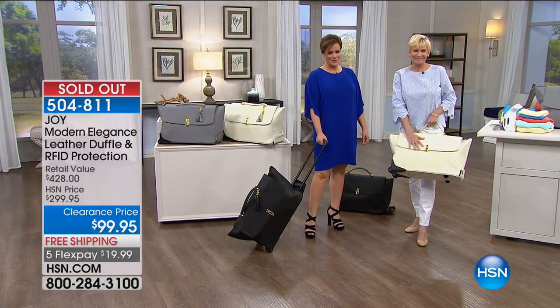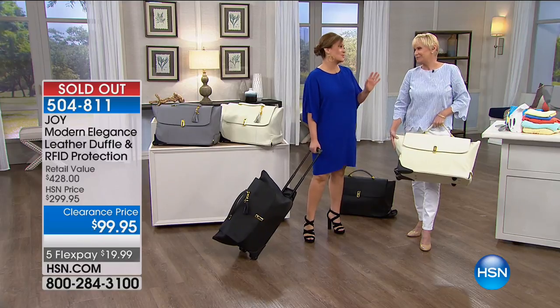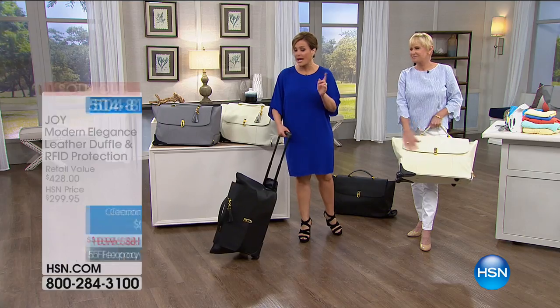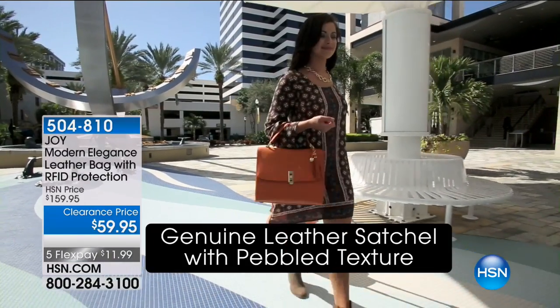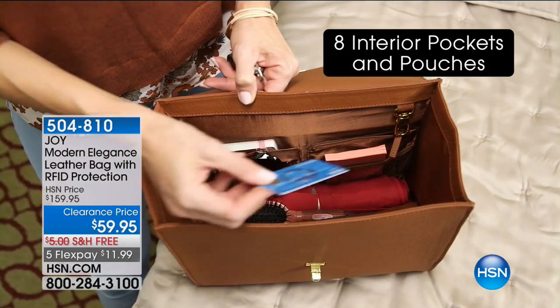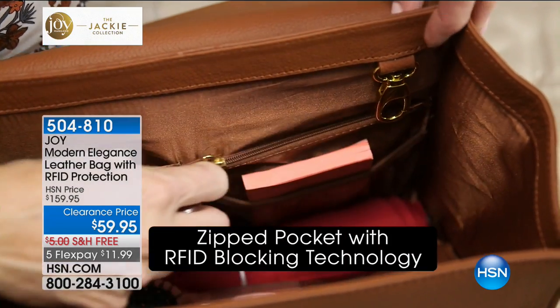Thank you for your orders — we knew it would happen. It is so fantastic. Make sure whenever you see a Joy deal like this, you jump in really quickly. We're so grateful you got it home. Quick reminder: the Jackie satchel, 30 left — final 30 remaining. If you want it, we plan on selling every last one right here before the end of the hour.